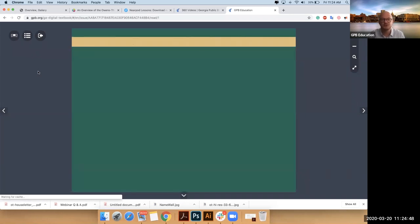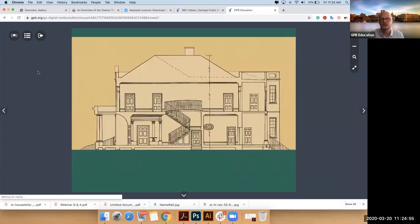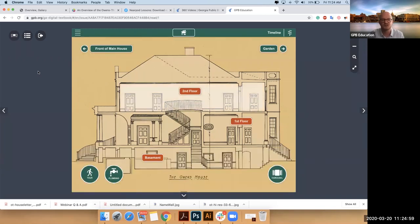I'll just kind of remind you — because you'll see a lot of buttons popping up and some people get a little anxious — the buttons should become more familiar and consistent. You'll notice it's telling you there are three floors and you can look at any floor you want.